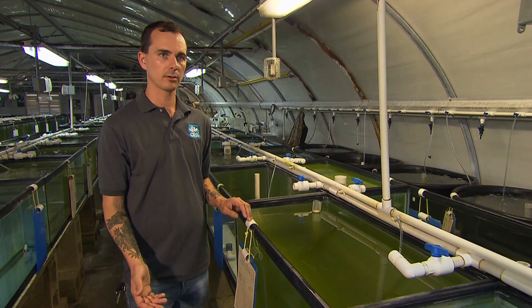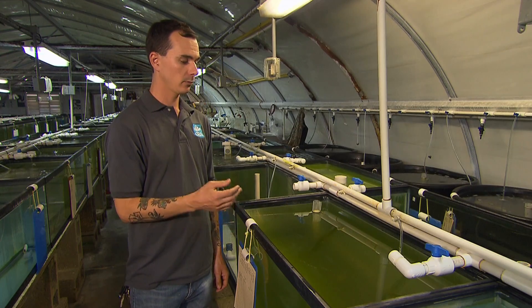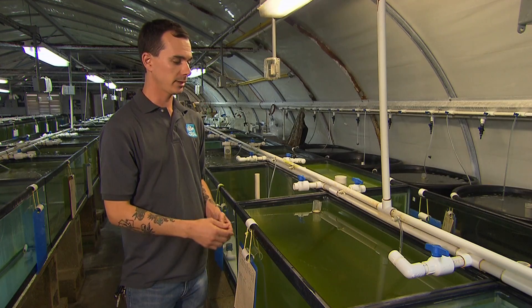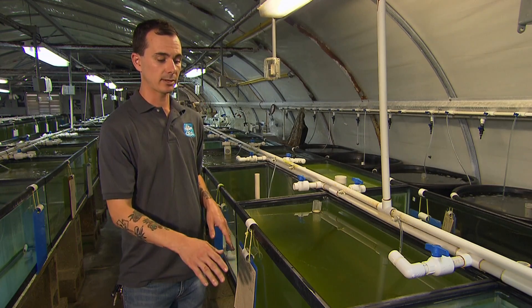Clownfish are considered larvae from the point when they hatch until they go into metamorphosis. Once a clownfish goes into metamorphosis it'll begin developing its stripes and orient itself in a different part of the aquarium. They're no longer planktonic and they start to search out an anemone or somewhere else to settle.